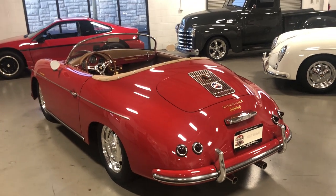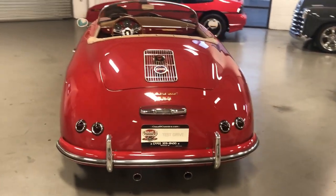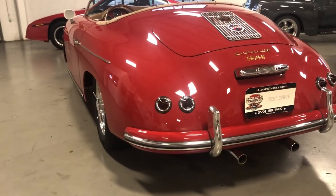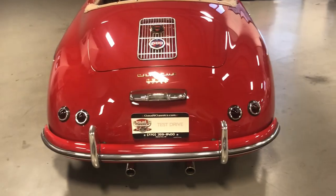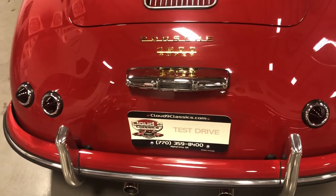Even the older used replicas continue to go up in value, so you're buying basically a classic car investment. This one is ready to go — no wait on this particular car. This one's got the beehive style taillights, which was a '56 and early '57 feature. And when you had the beehive taillights, you also had the license plate light above the license plate.